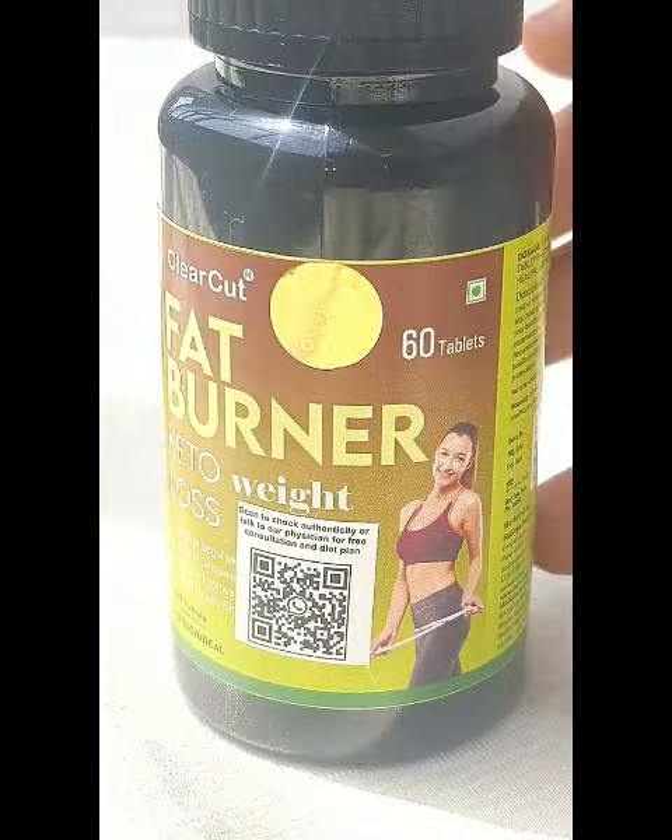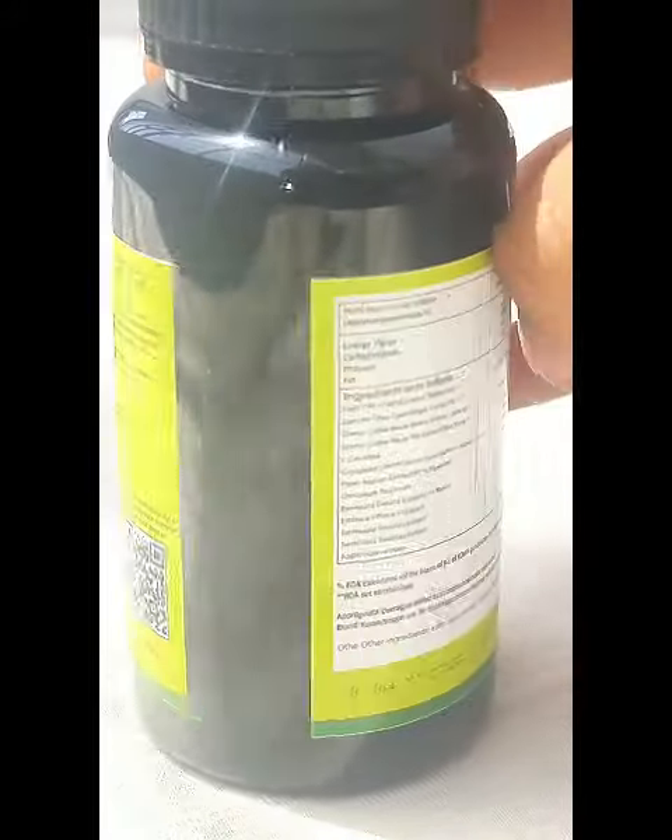Clear cut fat burner with main ingredients like apple cider vinegar and green tea. It helps in boosting metabolism, suppressing appetite, improving digestion, and also acts as a carb blocker.